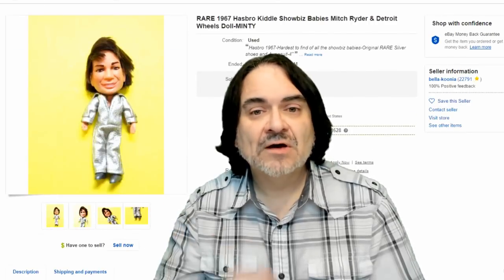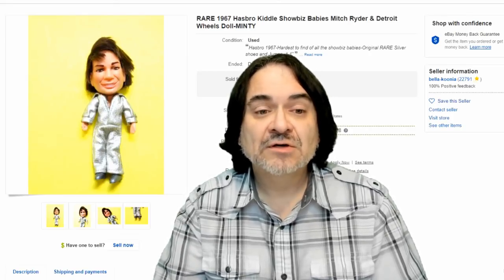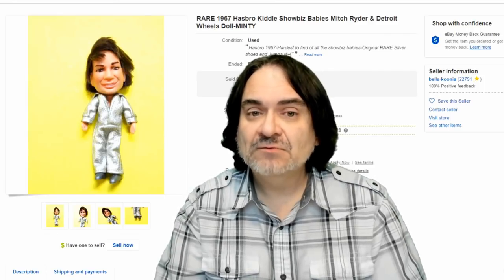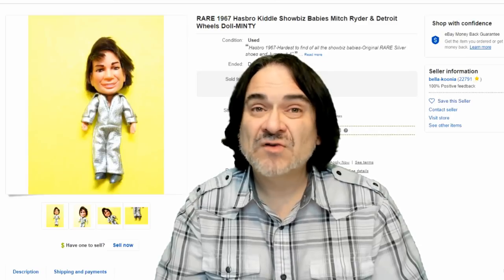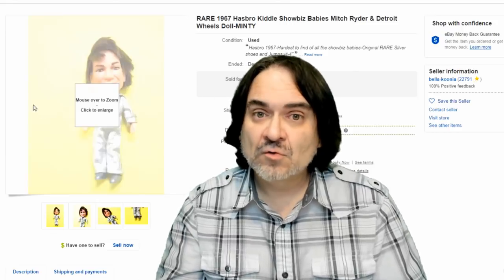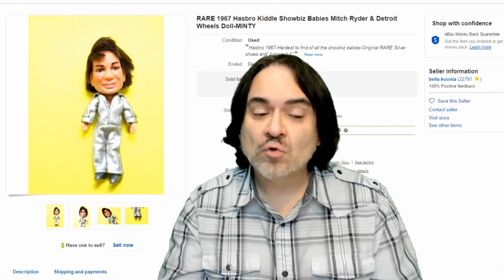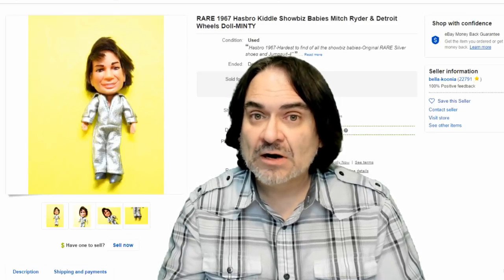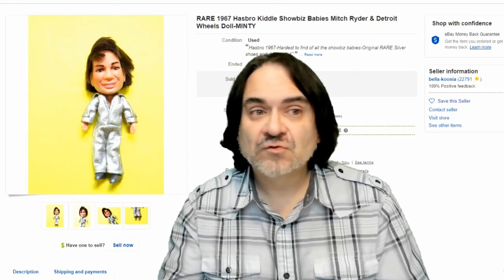Here's a perfect example of the larger ones — this is for Mitch Ryder and the Detroit Wheels. They made a bunch of different rockstar ones, believe it or not. They go for decent money, and if you can find them sealed, they go for a horrendously high amount — I've seen some in the $800–$900 range sealed in the box. So they're going up really quick. Garage sales are starting — I find more of these at garage sales and junk boxes than anywhere else. Estate sales second, then local live auctions third.